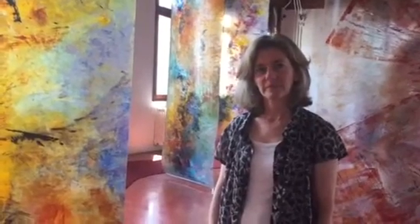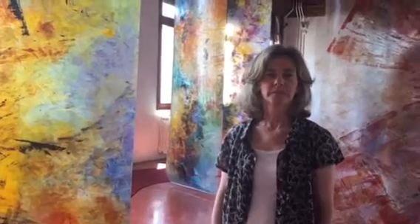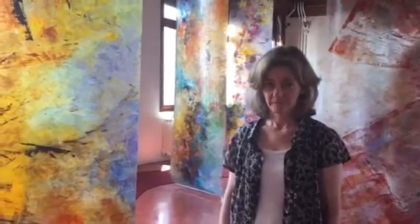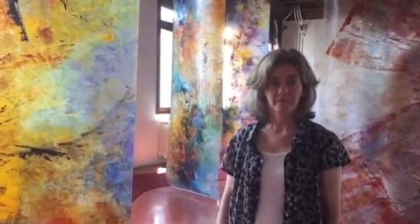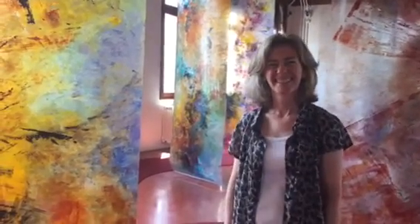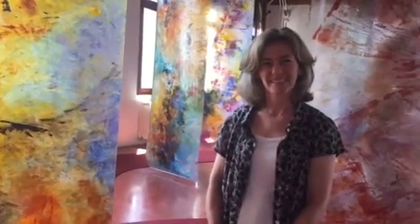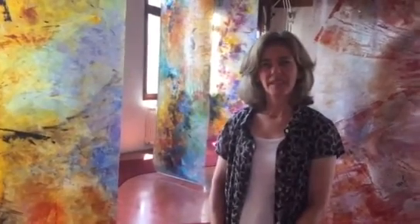I think these are site-specific, made for the room where we are in the Palazzo, connected to this marvelous light that you feel when you come from the staircase. You're shocked seeing these beautiful, transparent works — they're PVC works.